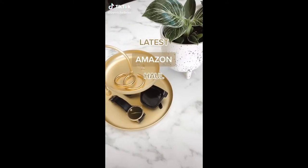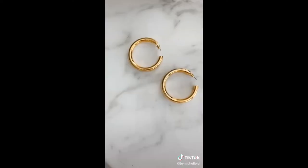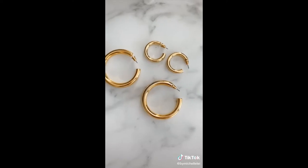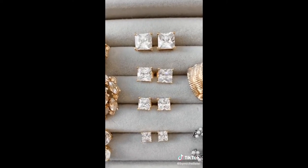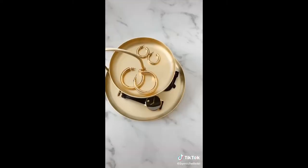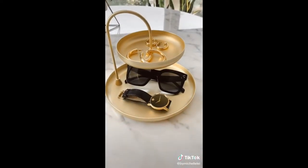My latest Amazon haul, beauty and accessories edition. These silk slip scrunchies come in a pack of three. These chunky gold hoops — I loved them so much I got them in two different sizes. These cubic zirconia stud earrings come in different sizes and are a great staple earring you can wear every day. And these oversized sunglasses. Also this organizer tray — a great way to keep accessories nearby so you never forget before heading out the door.